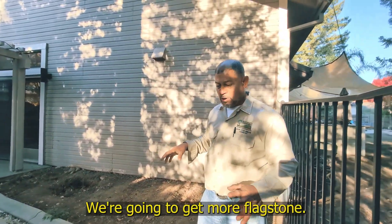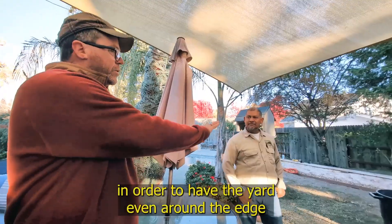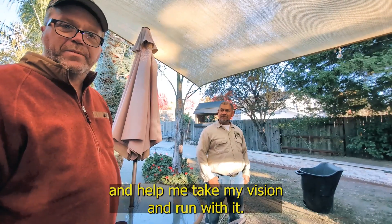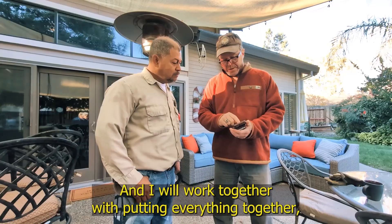We're going to do a new patio. We're going to get more flagstone. We needed to do improved grading in order to have the yard even around the edge and help take my vision and run with it. And then we work together with putting everything together.